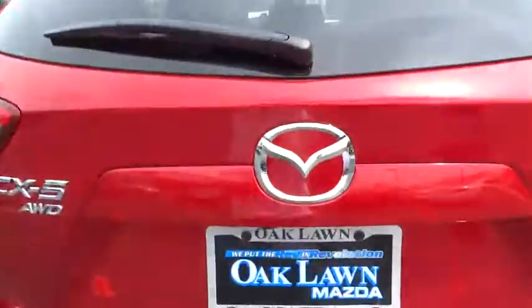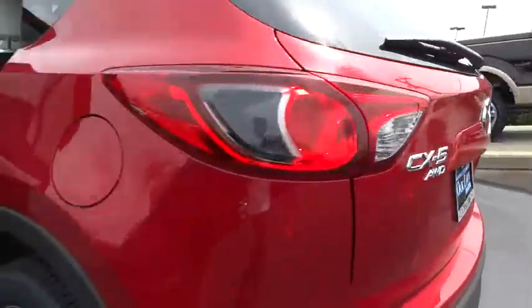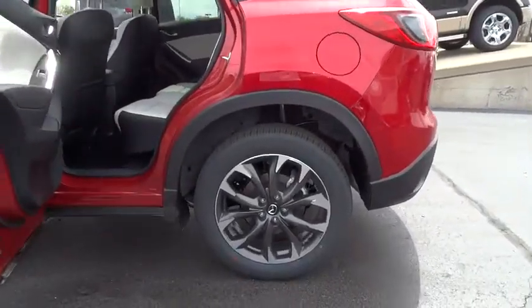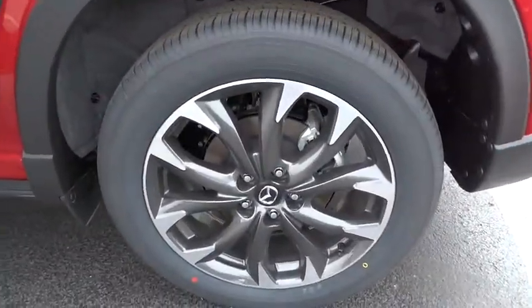Day and night rear view mirror, outside temperature gauge, brake assist, tinted glass, body color door handle, engine immobilizer, digital clock, low tire pressure warning, four-piece floor mats set.